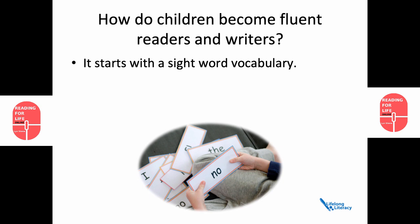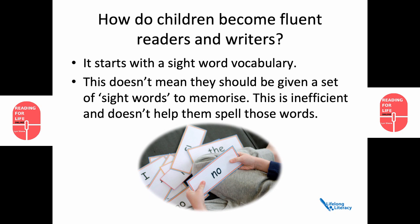This doesn't mean, though, that they should be given a set of sight words to memorise. That's inefficient and it doesn't help them spell those words later. Instead, they build up a store of words they can recognise effortlessly without sounding them out and without looking elsewhere for cues. In fact, once they have a word in their sight word vocabulary, they can't suppress its sound and possible meanings when they come to that word again.